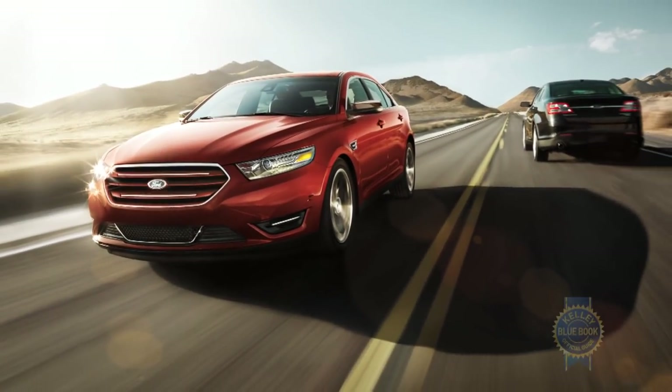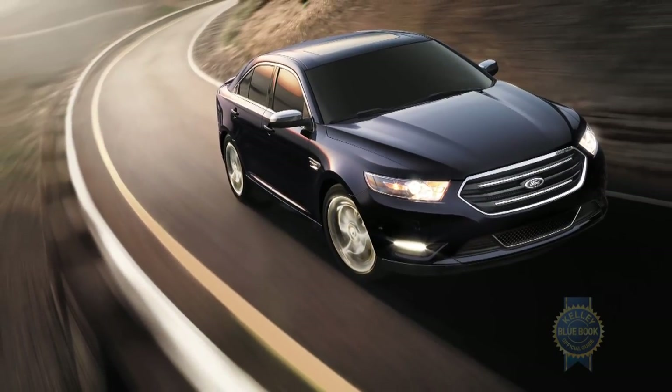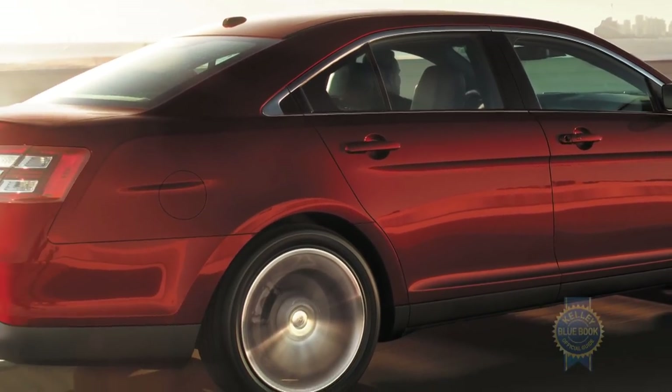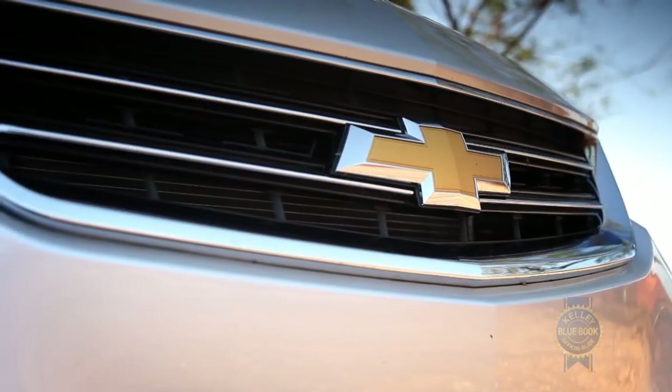Alongside the Ford Taurus, the Chevy Impala starts at the low end of the full-size sedan pricing range, though the Taurus's base V6 is more powerful than the Impala's base four-cylinder. With completely abandoned restraint, it's possible to build a heavily equipped Impala that tops $40,000.